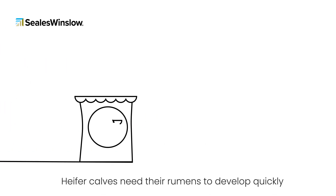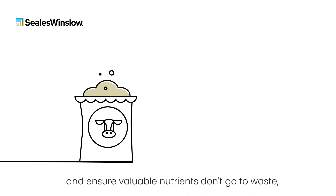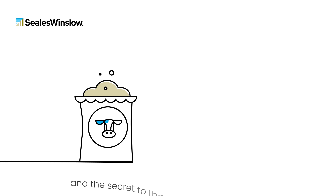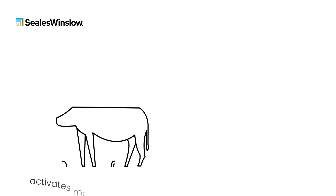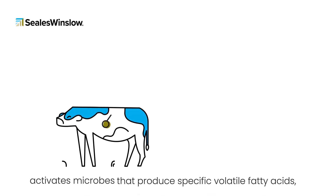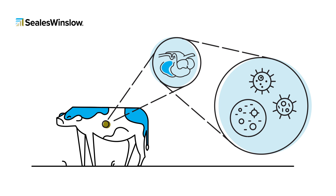Heifer calves need their rumens to develop quickly to use feed efficiently and ensure valuable nutrients don't go to waste, and the secret to that is feeding them enough starch. The fermentation of starch in the rumen activates microbes that produce specific volatile fatty acids, growing the rumen and developing finger-like projections called papillae.